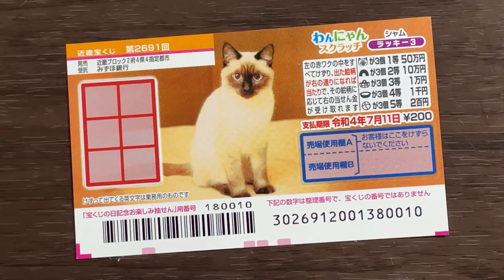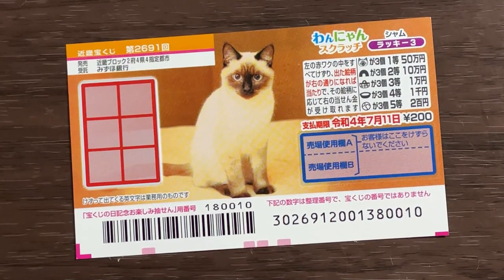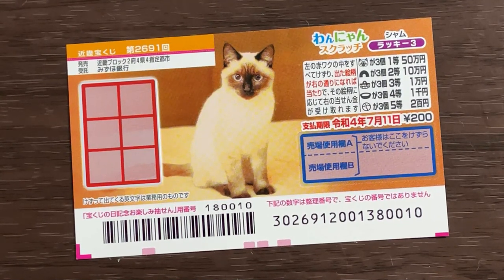I've got one ticket, so wish me luck. The sales period is from June 16th until July 12th.